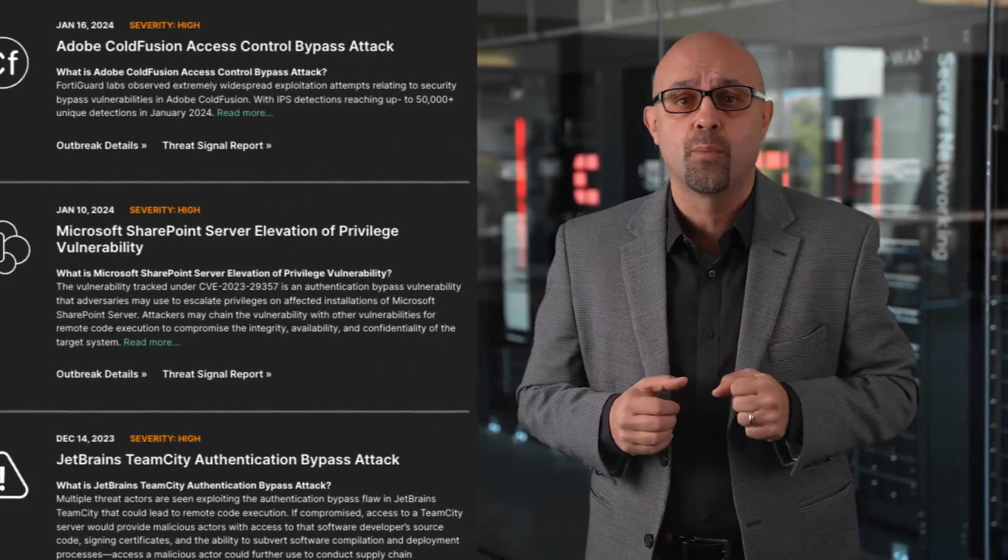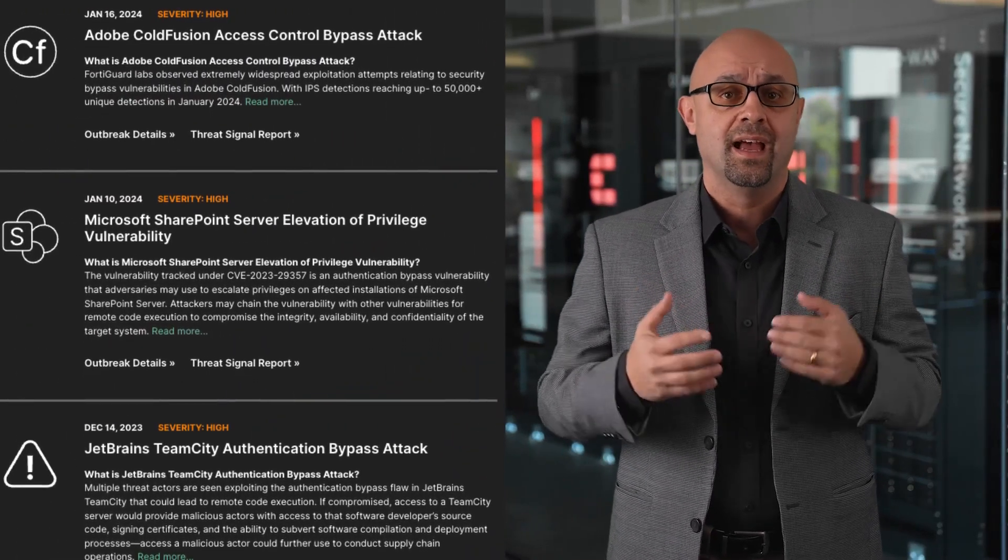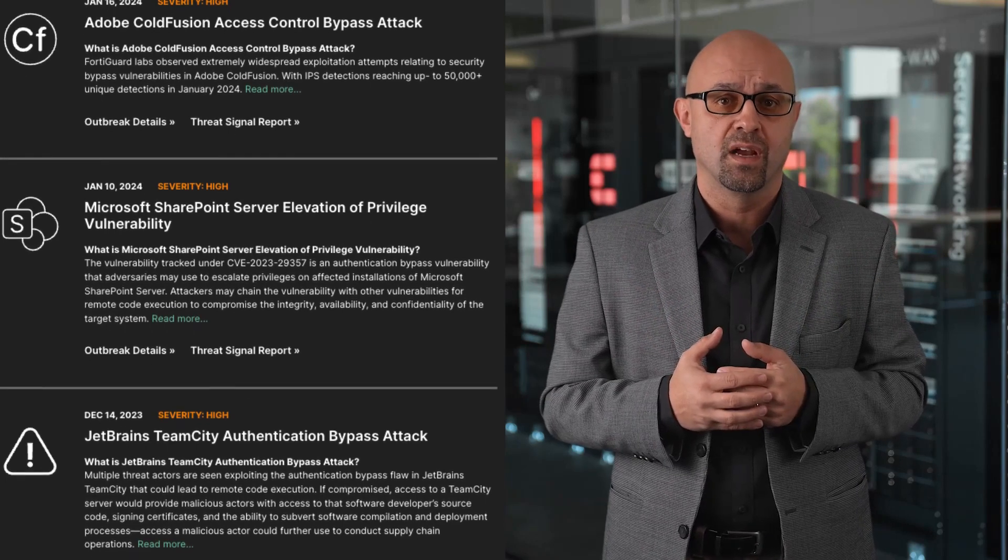When a cybersecurity attack with large ramifications affects numerous organizations, FortiGuard Outbreak Alerts are here to help you understand what happened, learn the technical details of the attack, and how you can protect yourself now and in the future. We don't just stop with an alert — we constantly update it as new critical information becomes available.